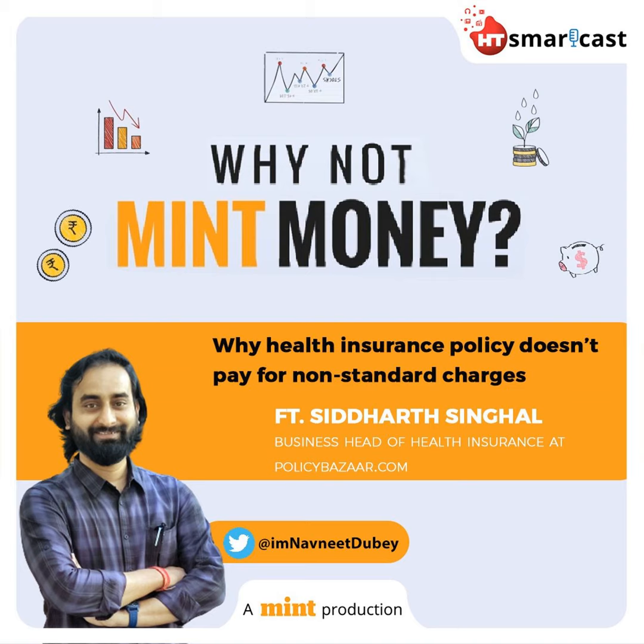IRDA has specified a list of such items classified as non-medical expense-related items. Why has IRDA standardized the list of expenses that can be excluded from a health insurance policy? There are broadly two reasons. First, these are very small items used during hospitalization and are generally payable by the customer. The typical cost would range between 5% to 15% of the bill, depending on the hospital and the kind of treatment. These can be managed by a regular health insurance customer.